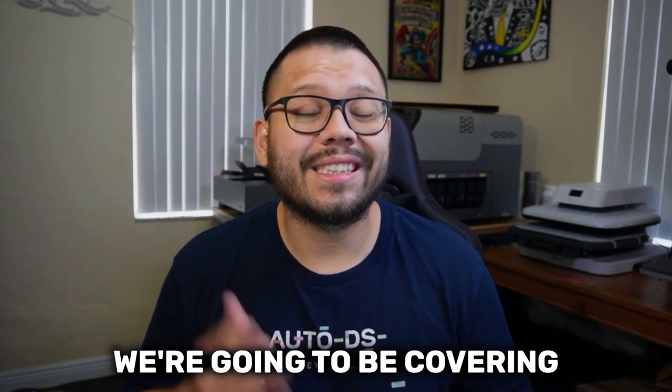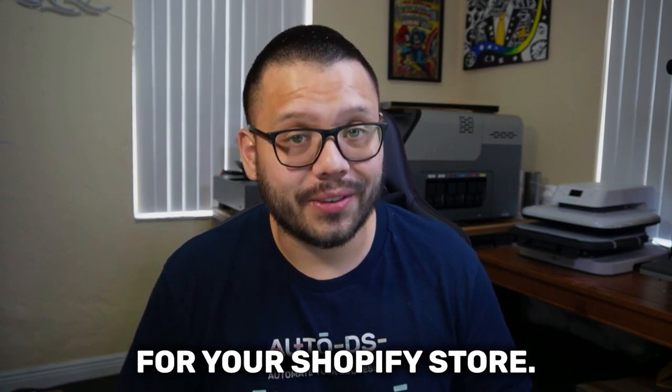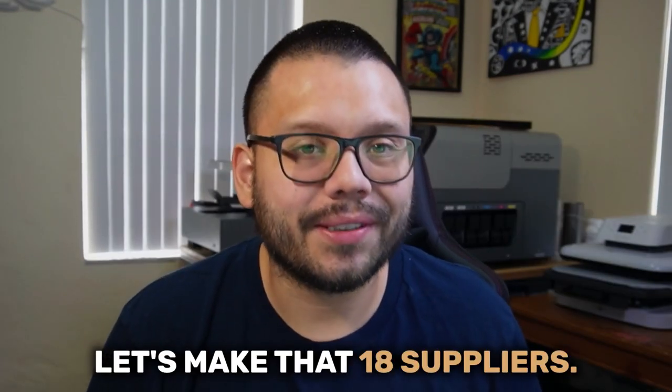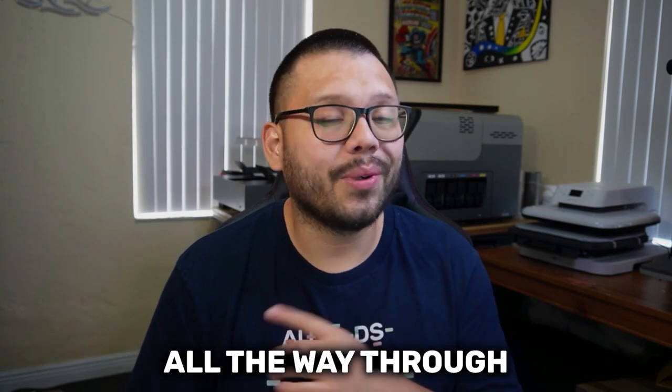Because of that, in this video we're going to be covering 17 of the best dropshipping suppliers that you can use for your Shopify store. Actually, let's make that 18 suppliers. At the end of this video I'm going to throw in an extra little bonus, so make sure you watch all the way through.